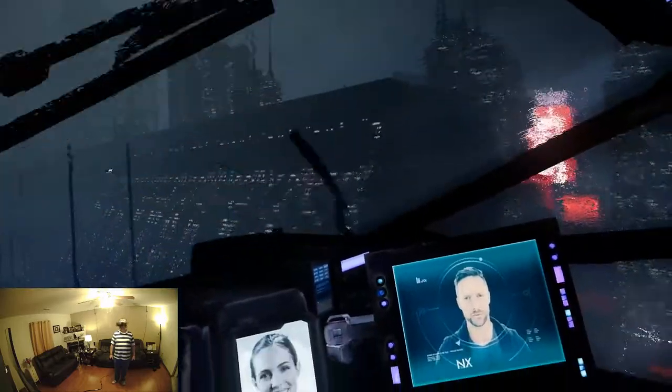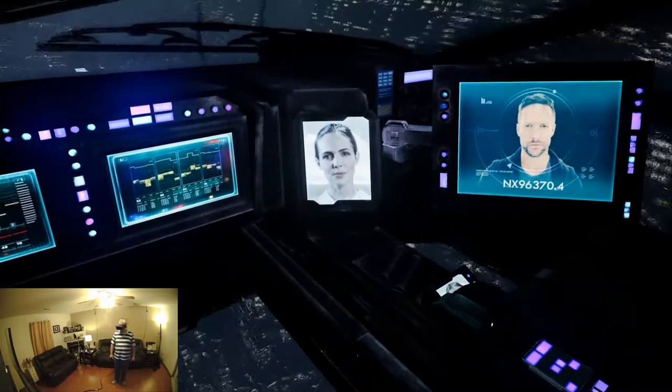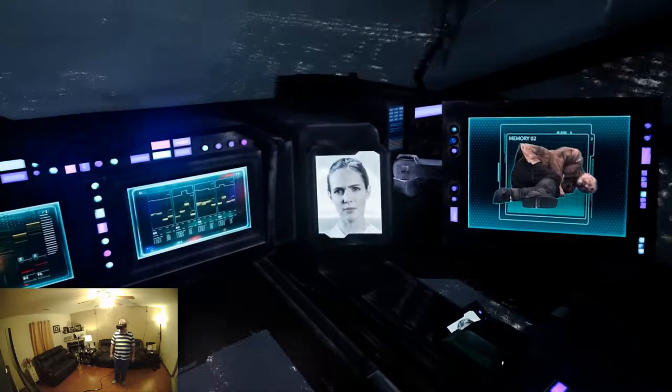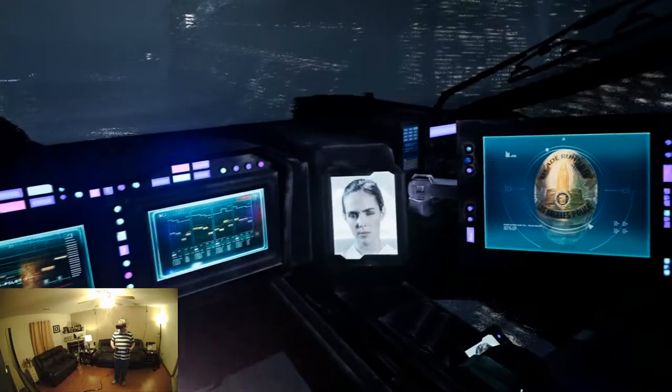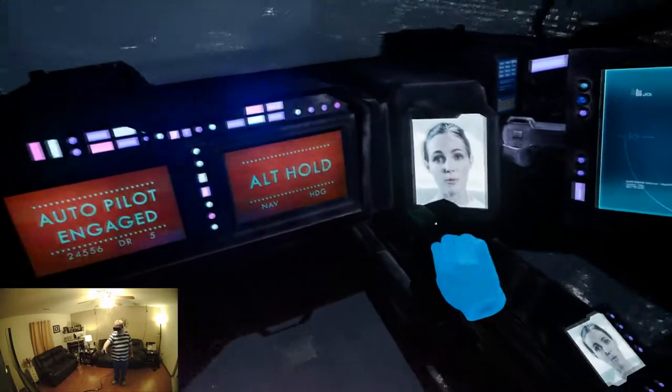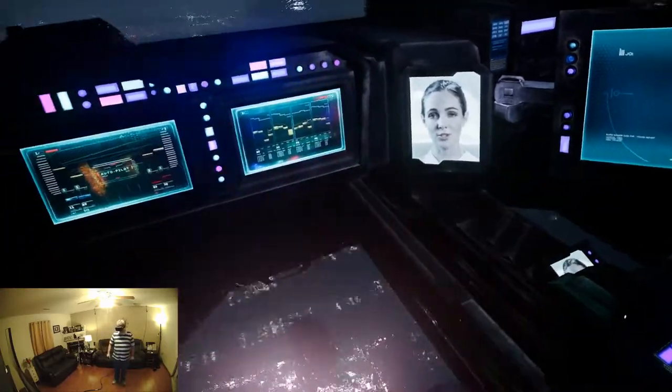Greetings, replicant ID number NX 96370.4. Your recent retirement has been cited for forensic memory review by the Los Angeles Police Department. Memory analysis will take place in a Wallace Corporation memory reconstruction facility under my holographic supervision as a Joy tech model. I am engineered to ensure the security of your data.